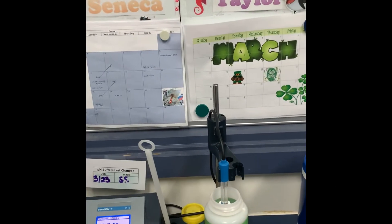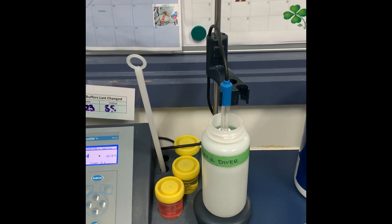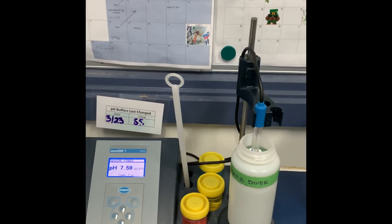Right here we're just about to take the pH on one of our samples. It'll spin for a second, take a pH reading, and tell us what the sample is. It looks like 7.59 for that particular water sample.